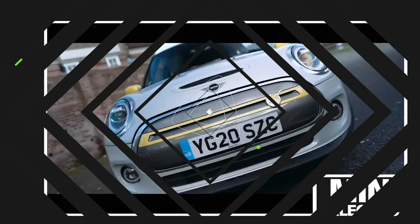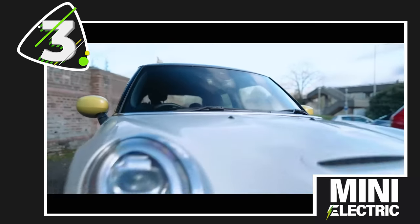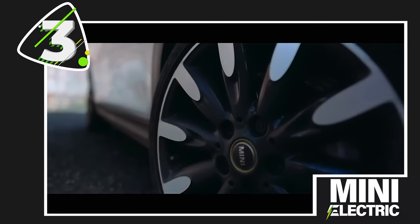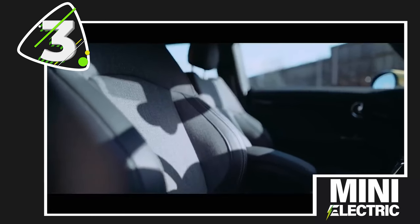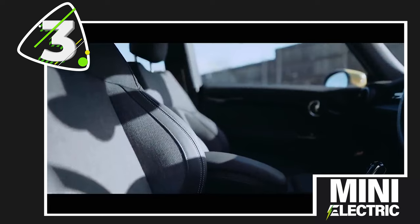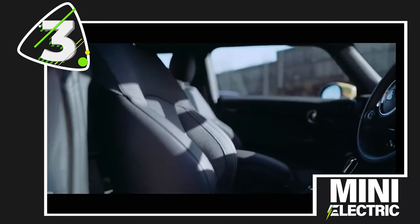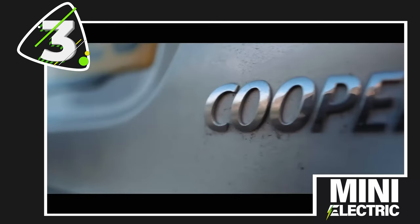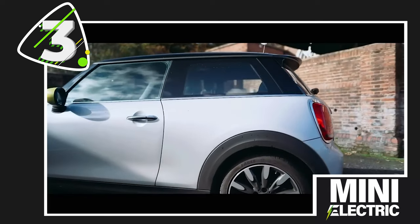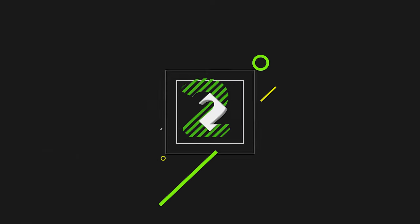At number 3, the Mini Electric. Arguably the most enjoyable car to drive on this list, the Mini Electric is the definition of a pocket rocket. It might only have a range of around 140 miles, but that should be plenty for whizzing around town with a permanent smile on your face. It's a Mini as well, so you get an iconic design with lots of cool and quirky details. It's slightly more expensive than the Fiat and the MG4 and its range loses it a few points, but we're putting it third purely on the experience of being behind the wheel.